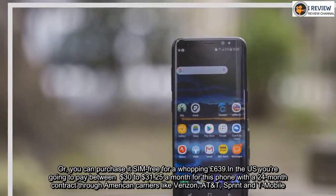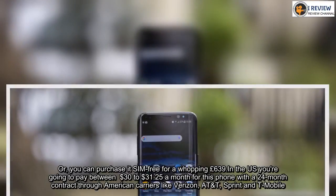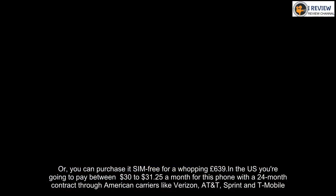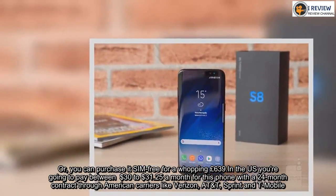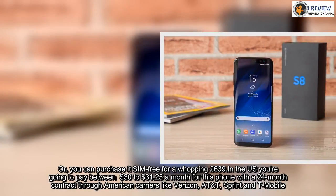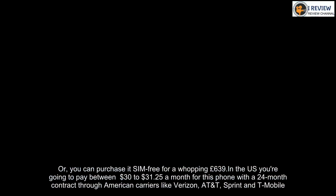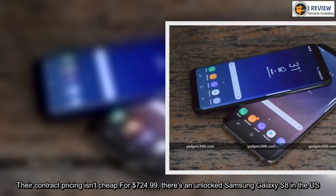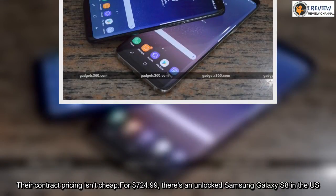Or you can purchase it SIM free for a whopping £639. In the US you're going to pay between $30 to $31.25 a month for this phone with a 24-month contract through American carriers like Verizon, AT&T, Sprint and T-Mobile. Their contract pricing isn't cheap — for $724.99 there's an unlocked Samsung Galaxy S8 in the US.